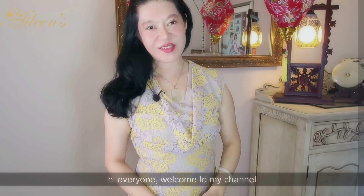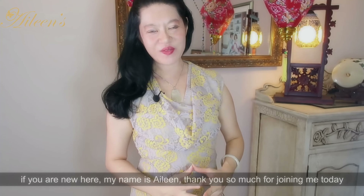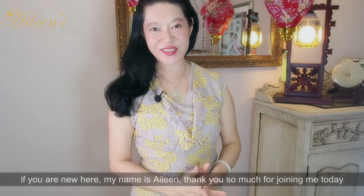Hi everyone, welcome to my channel. If you are new here, my name is Aileen. Thank you so much for joining me today.